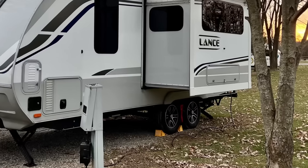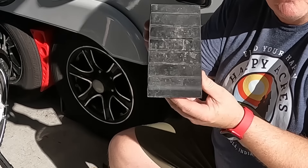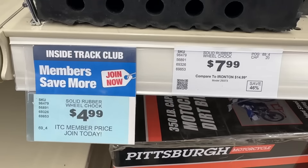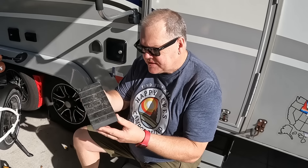Most people use wheel chocks as a way to secure their trailer once it's parked so it can't roll on the campsite. Many people, including myself for years, used those little plastic wheel chocks. But recently I decided to replace ours because quite honestly, they get old, they get brittle, and they can crack. This time I went to Harbor Freight and picked up these rubber wheel chocks. They're solid rubber, so they're not going to get brittle and crack like those cheap plastic ones.